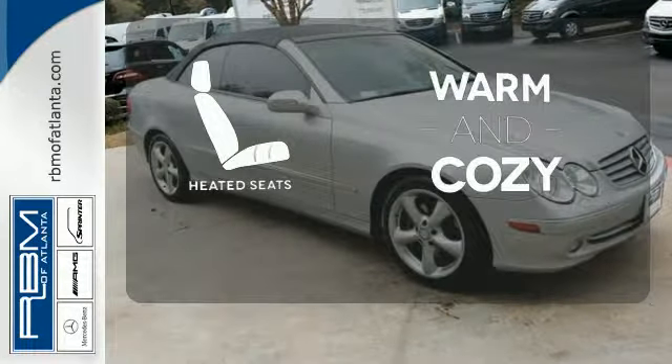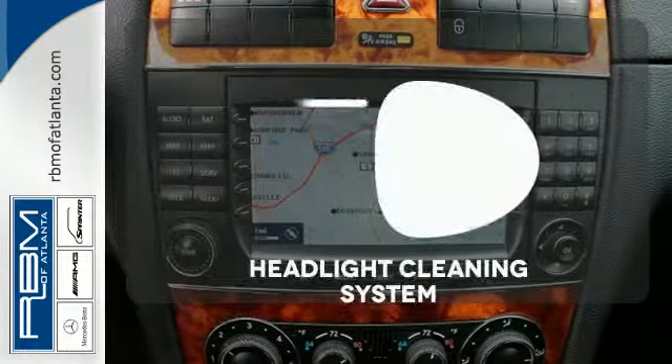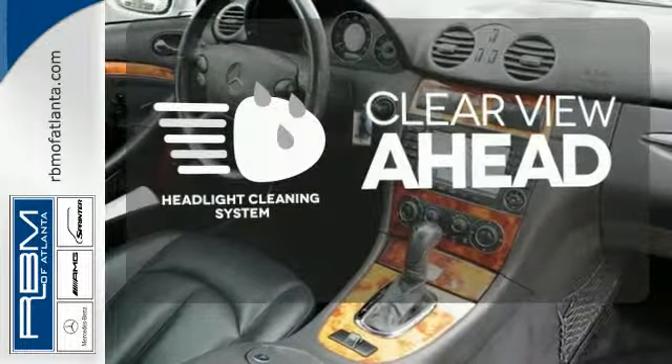Wrap yourself in the comfort of heated seats. The feel of the open road takes on a new meaning with the convertible top. Maintain a clear view ahead with the headlight cleaning system.